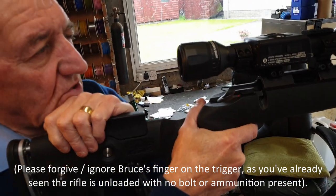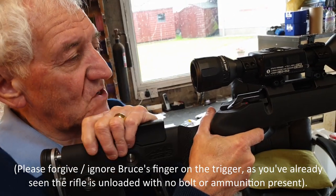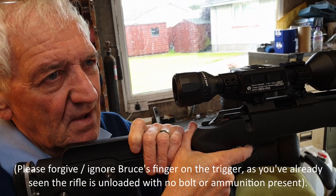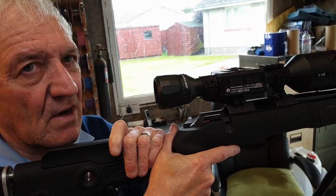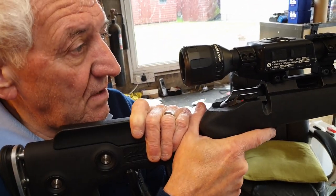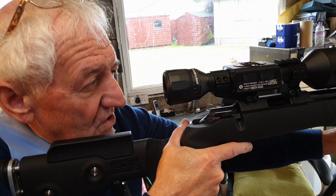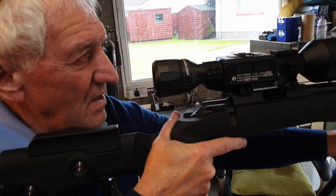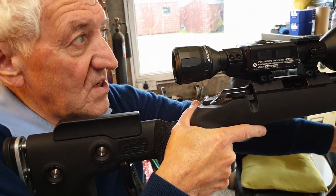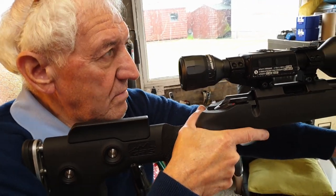That three inches of eye relief is good. Since it's a rimfire you don't have to worry about recoil, but it looks like it was designed to allow use on a higher-powered rifle. I actually quite like the eye relief - it's more relaxing. With the PARD and other digital screen scopes where you're pushing your eye in close, it does get quite tiring after a while. The big question of course is how it's going to perform at night.